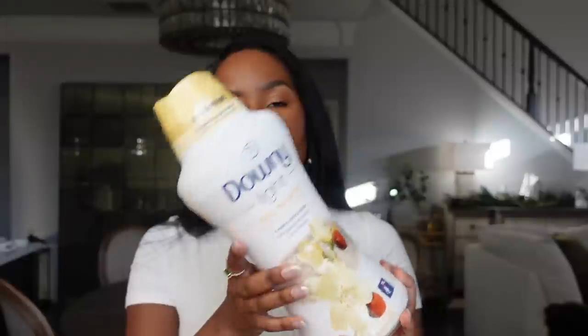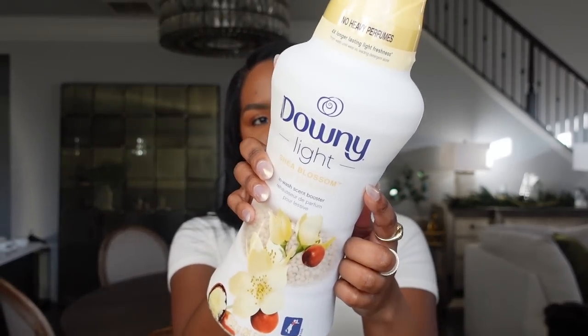Next is so random — I cannot find these Downy booster things in stores. These are the Downy Light Shea Blossom ones. Random fact about me: I'm obsessed with the laundry aisle at Target, Publix, pretty much any grocery store. I love fabric softener and these kinds of products. My favorite one is from the Downy line — it's called Lush, with a purple top. I heard good things about this Shea Blossom one, which is their lighter scent line, good for people who don't like a strong smell.